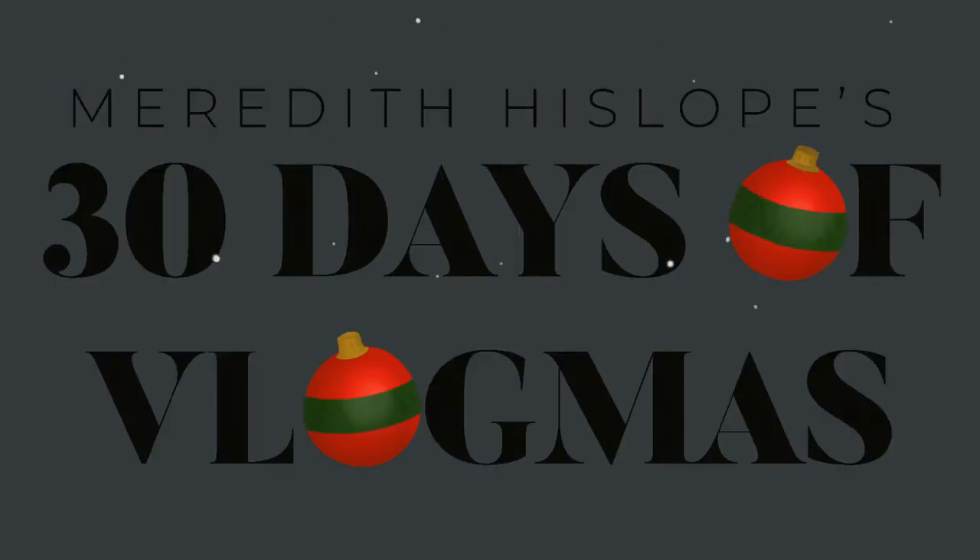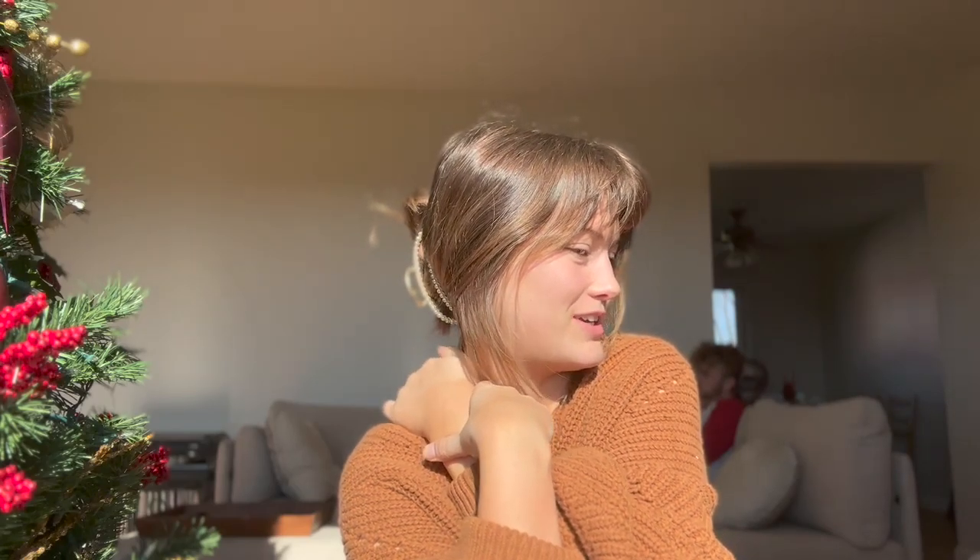Hi guys, welcome to the sixth day of Vlogmas! Today we are going to shop for Christmas pajamas together. I'm really excited about this — I love Christmas pajamas. I did already order Colin and I a pair, and I'm going to share those with you today, but I wanted to look for some other options just because it's fun. By the end of this video you're going to see Colin and I in our Christmas jammies.